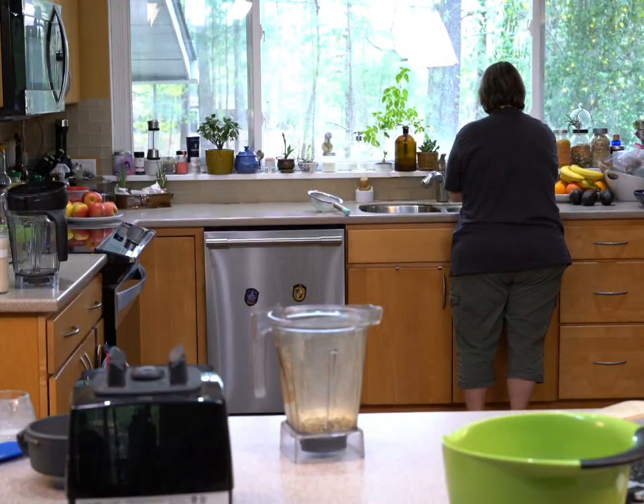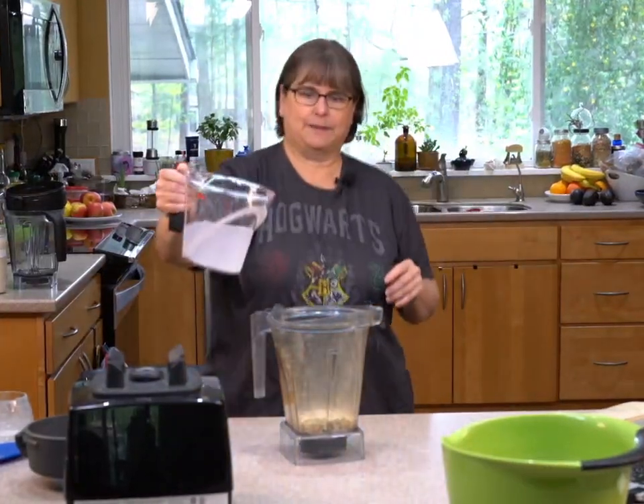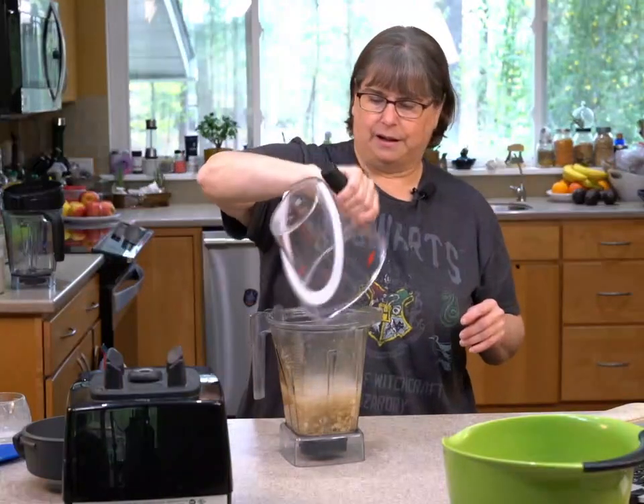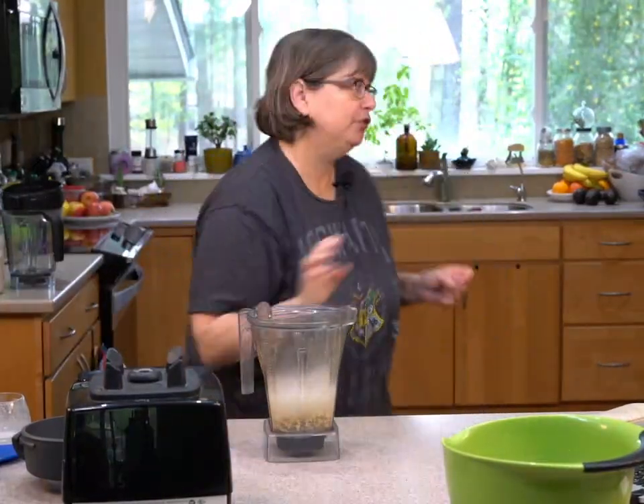I'm going to use about two cups of water — we're going to make small ones. We'll make them chocolate and flavor them.